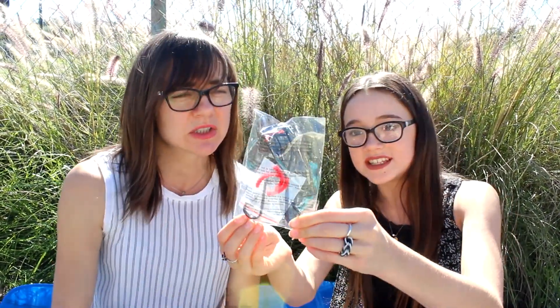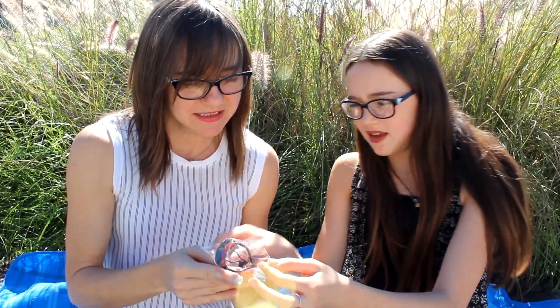Two products in one! It's an eyelash curler — and there are three replacement inserts that go right here. The handle is super cool. It's by Emite Makeup. That is so cool!